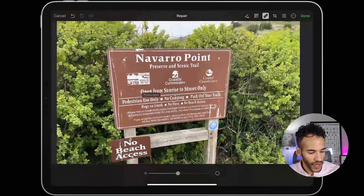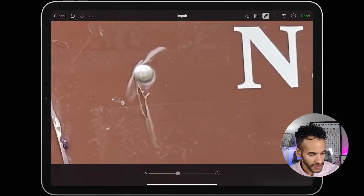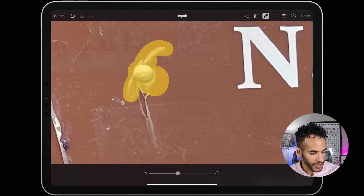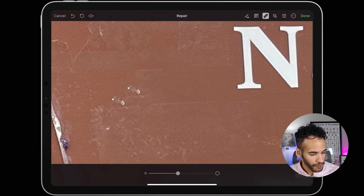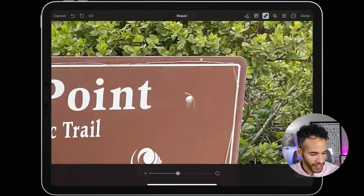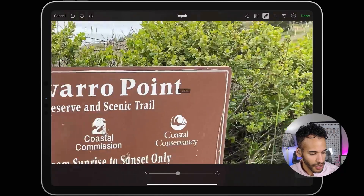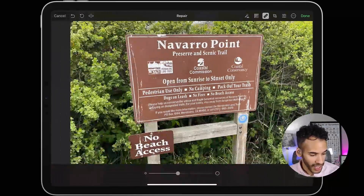Say you wanted to get rid of this bolt here — that's a good example. Maybe I don't like this bolt as part of this vintage photo. So I can just highlight this area and let go. And there you go — now that bolt has disappeared. And I could go over and get rid of this one as well. Very easy to do. And then I could go in and get rid of the other bolts too.